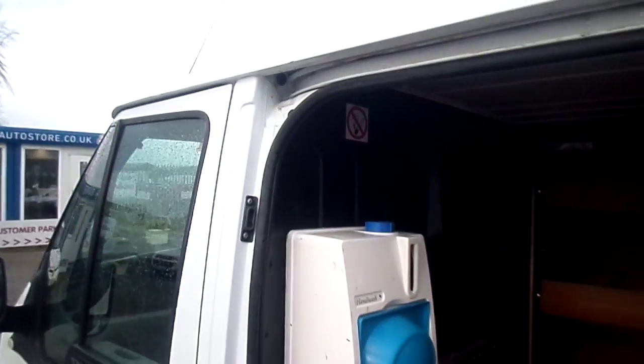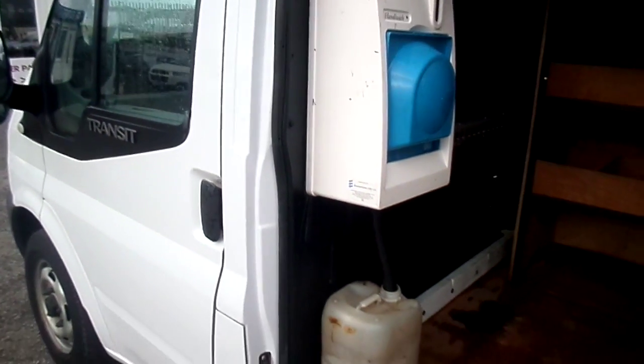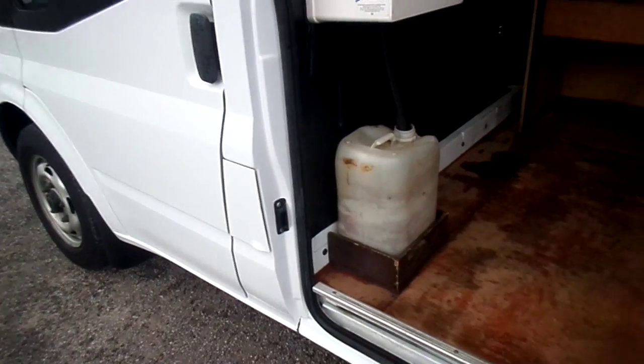Taking you in the side loading door now — full factory bulkhead. It's fitted with a sink as well, a working sink. As I said, the racking can come out.